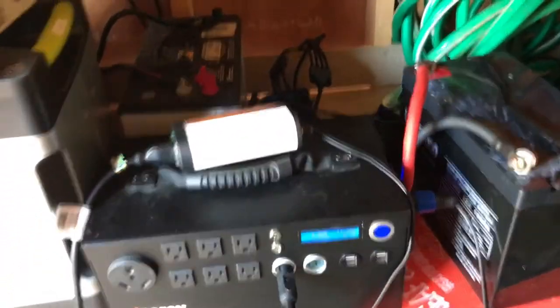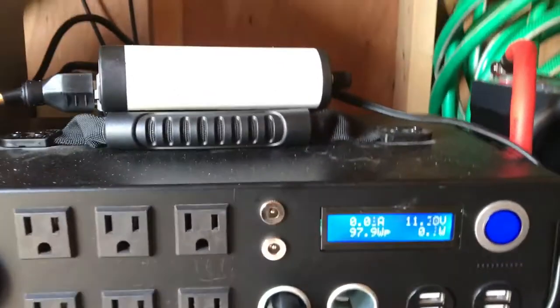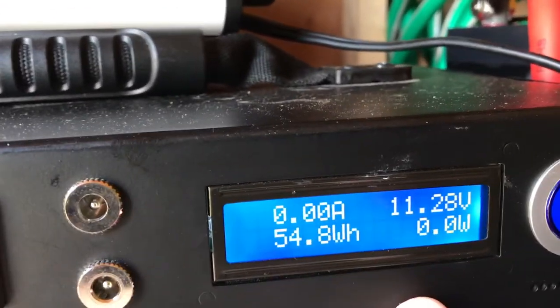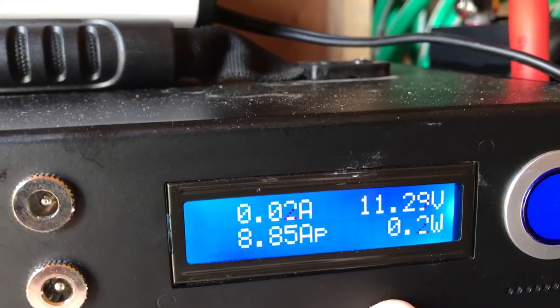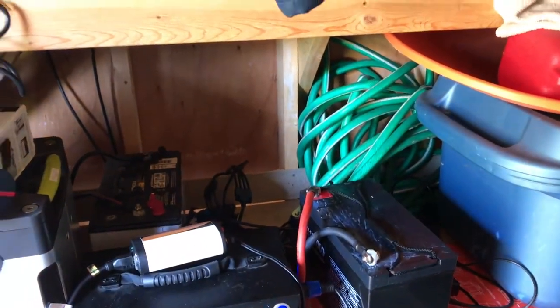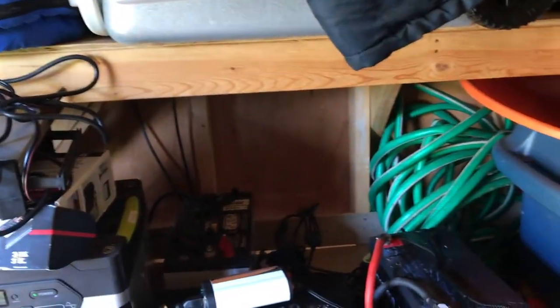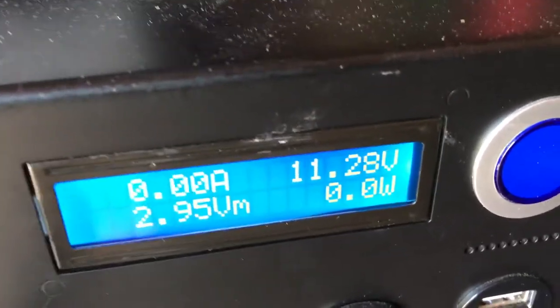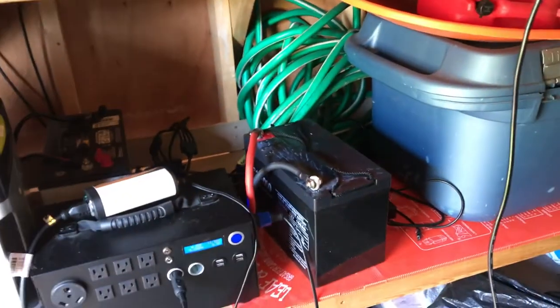So here's the problem. I have this system reading at 11.29 volts. I've got 300 watts of solar plugged in — it's the beginning of the day and it'll pretty much fully charge this system. But look at that: 11.29 volts. I've let my AGM battery go below 12 volts, which I never want to do.